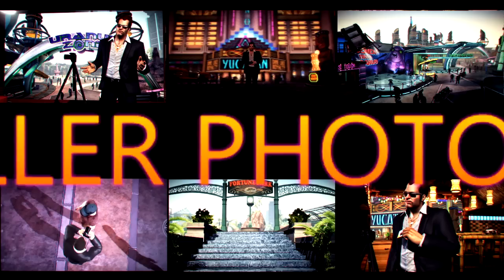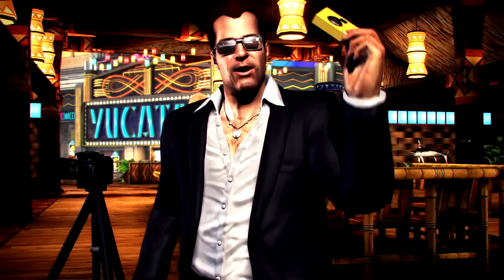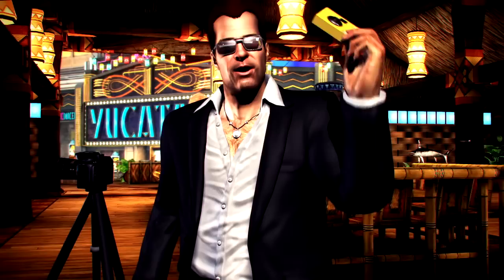Why, hello there! Frank West here, famous photographer. I bet you like to take killer photos just like me. Well, now you can with your very own disposable digi-cheap disposable camera and a few of Frank's fantastic photo facts.